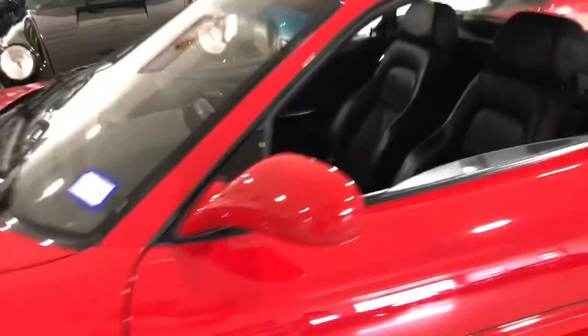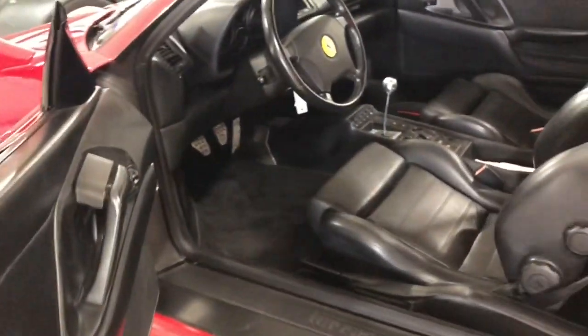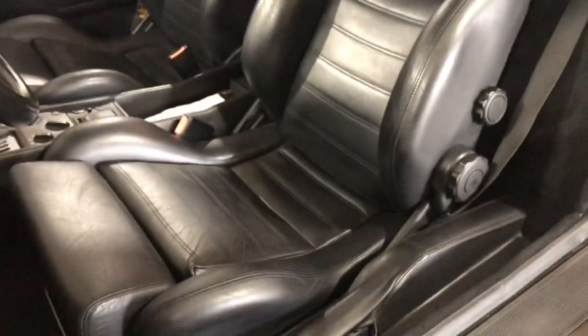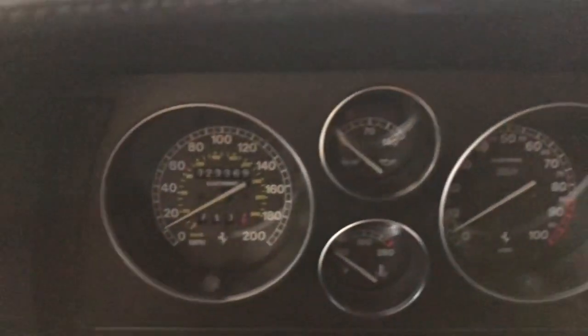Go ahead and show you the inside. Look at the door panels — very nice. Seats are very, very nice. Practically no wear. It looks brand new. It's got a clean Carfax, never been in any accident, showing 23,369 miles.